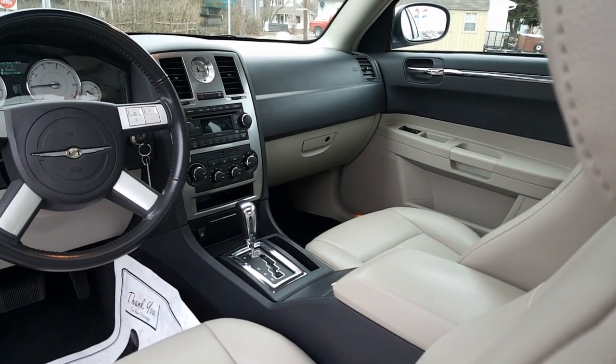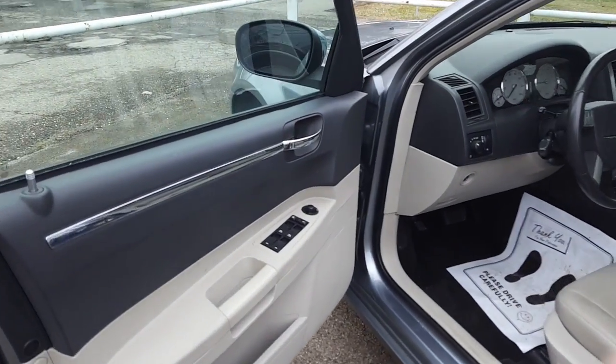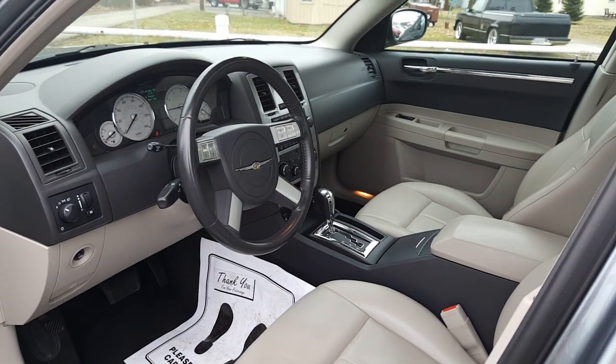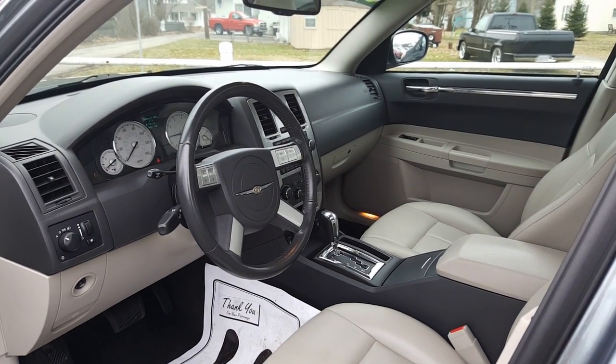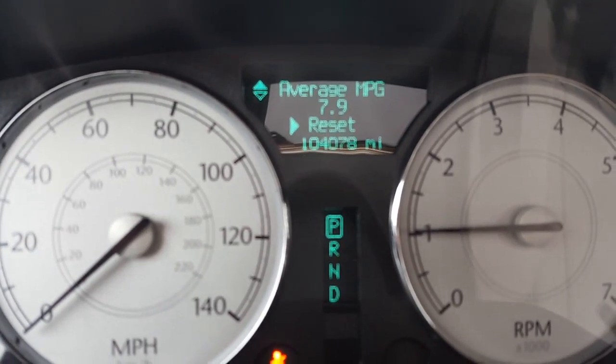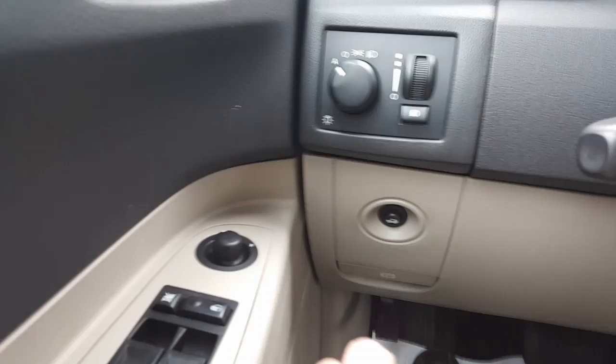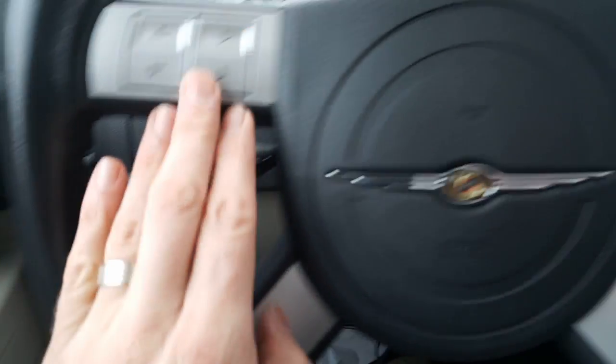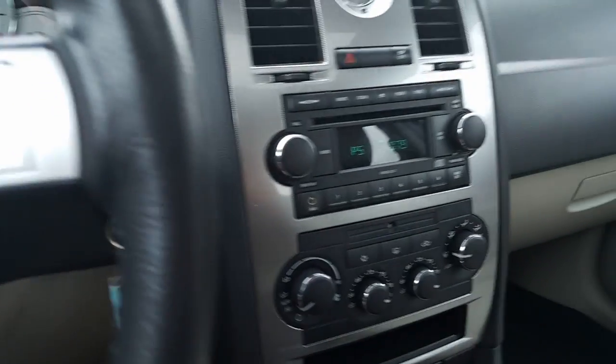Here's a look at the driver's side — your window controls, side view mirrors, door locks. A nice look at the instrument panel; there's your mileage: 104,078 miles. Over here you have your deck lid release, your headlights, your fog lights, and your controls on the steering wheel.